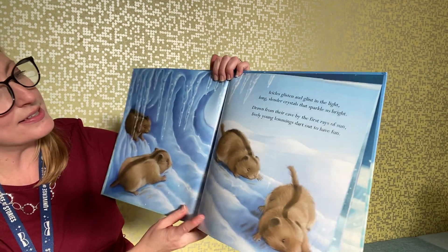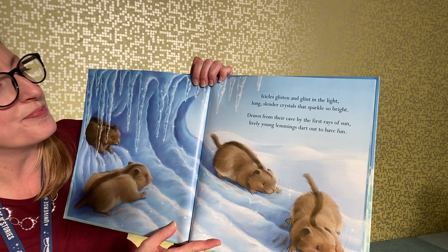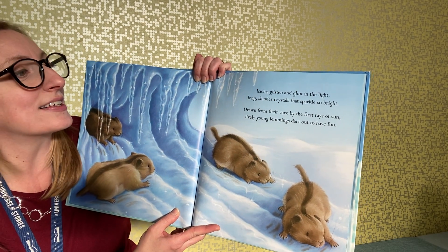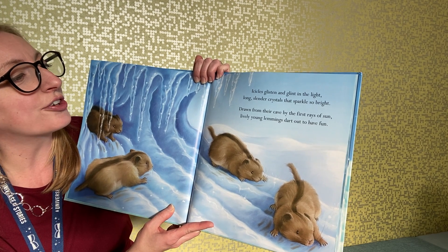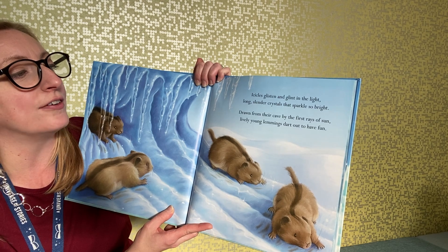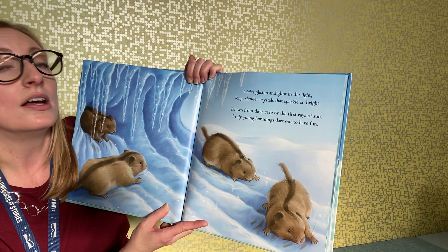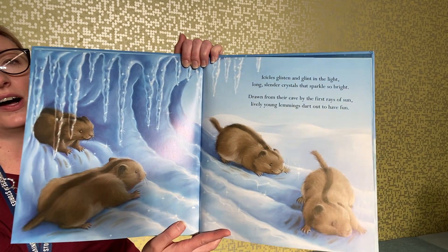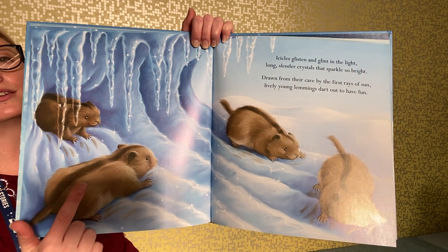Oh look at these guys, so cute! Icicles glisten and glint in the light — long slender crystals that sparkle so bright. Drawn from their cave by the first rays of sun, lively young lemmings dart out to have fun. These are called lemmings.